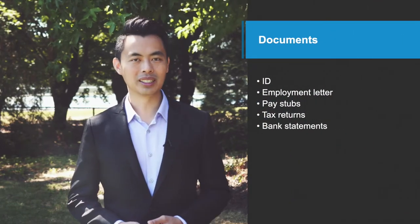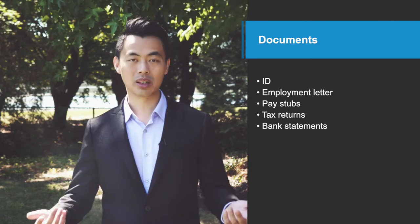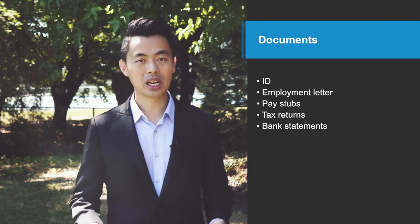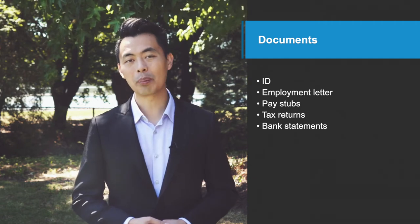If the numbers make sense and you would like to move forward to the next step, I'll send you an email requesting a list of documents. This part can be quite tedious and time-consuming, but expect to provide a lot of paperwork. I'll need documents such as your ID, employment-related documents like an employment letter, pay stubs and tax returns, and bank statements showing the source of your down payment.